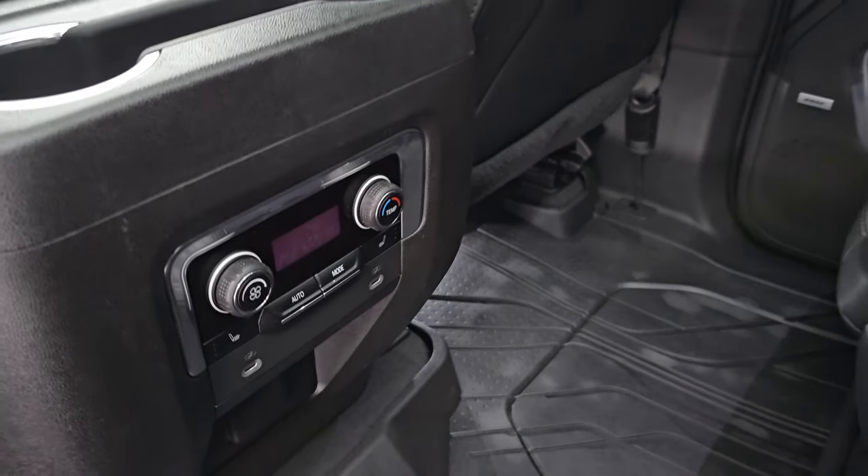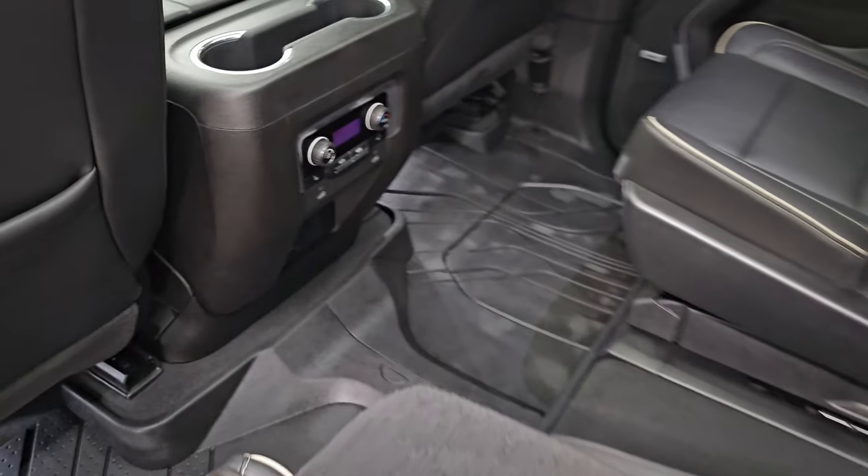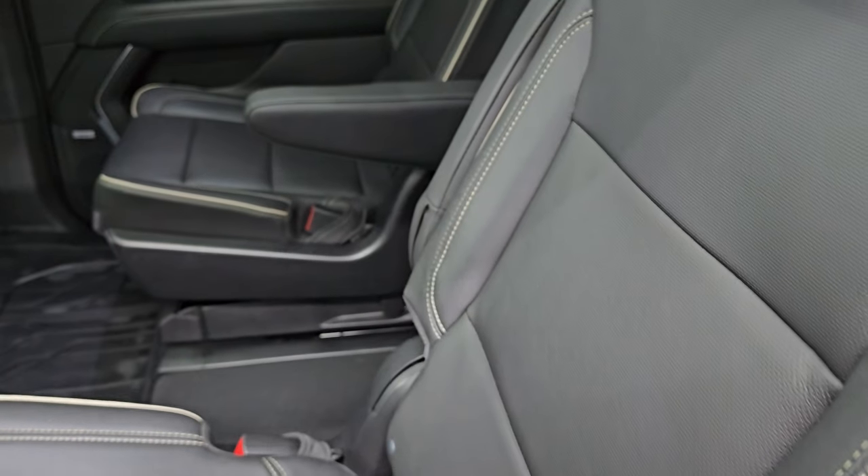You get rear air controls and heated seat buttons, two USB-Cs, and a 120 volt 150 watt plugin. Let's go check out the back.